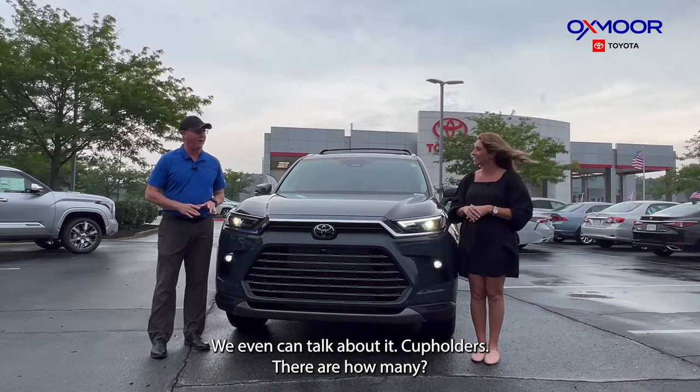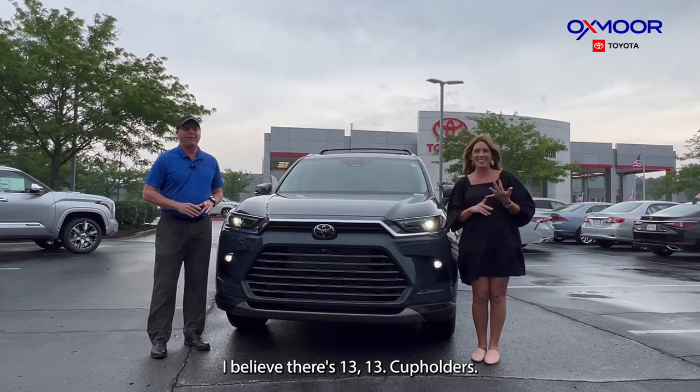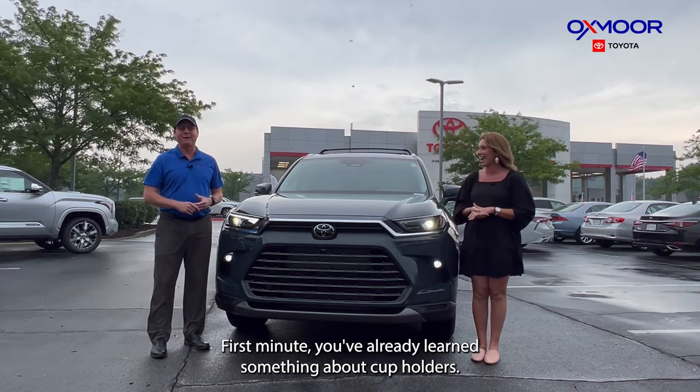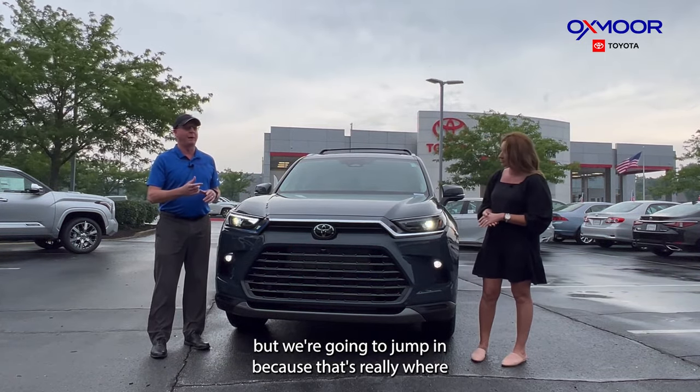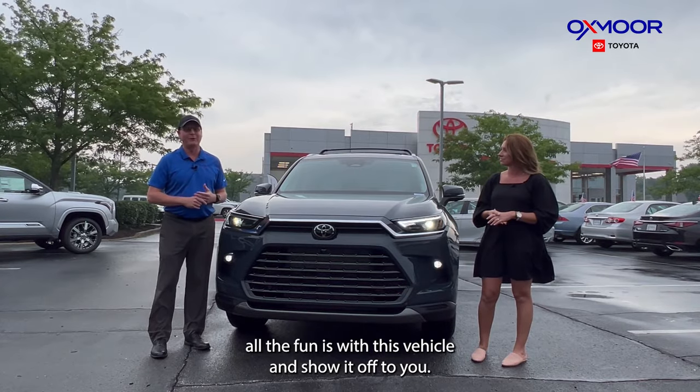We're even going to talk about cup holders — there are 13! So in the first few minutes you've already learned something. We're going to jump in because that's really where all the fun is with this vehicle.